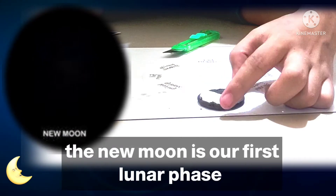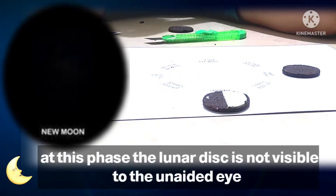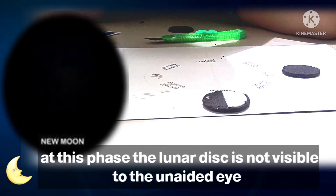The new moon is our first lunar phase. When the moon and the sun have the same ecliptic longitude, the lunar disk is not visible to the unaided eye.